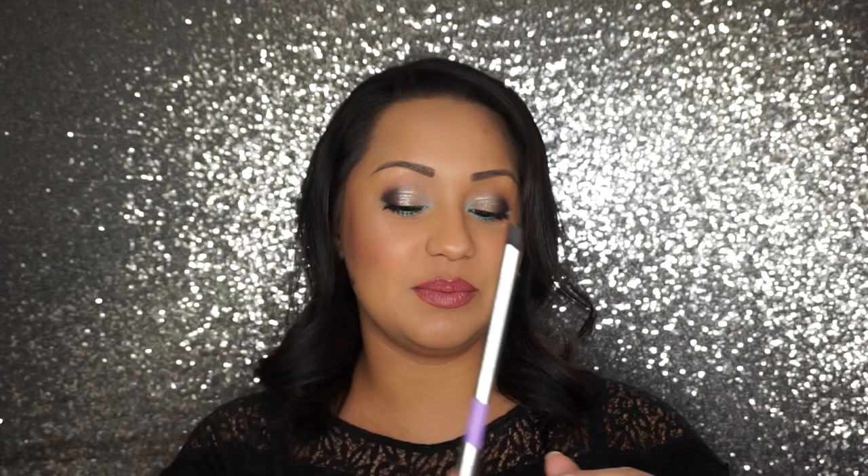I got a Marc Jacobs pencil in Mist Me — it's a purple. Let me show you guys what this looks like. This was actually one of the colors I really wanted to get. I didn't get it because I have the little mini Sephora Collection pencil and felt I didn't need another lilac color, but I love this shade. It's just a really soft and easy way to add a pop of color to your lower lash line, and I love these pencils.